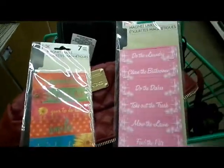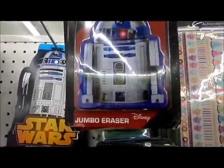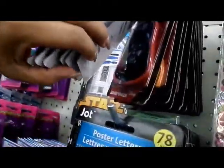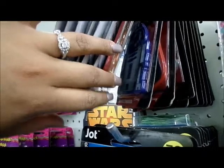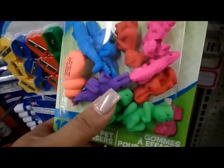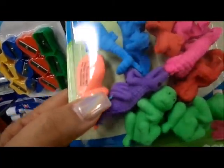You guys know how I feel about erasers — look at this, it is an R2-D2 jumbo eraser! And there's a Darth Vader one too. Moving on down the aisle, these are little animal-shaped erasers: an alligator, a monkey, a snake. Really cute.